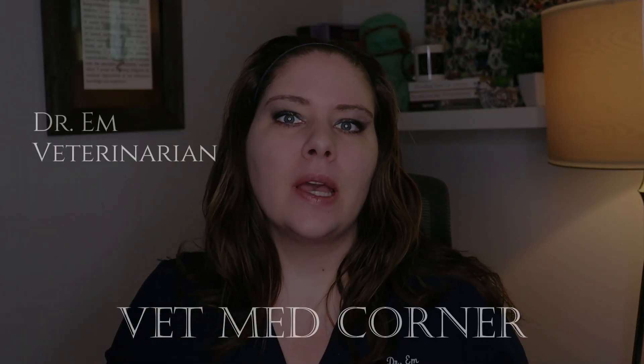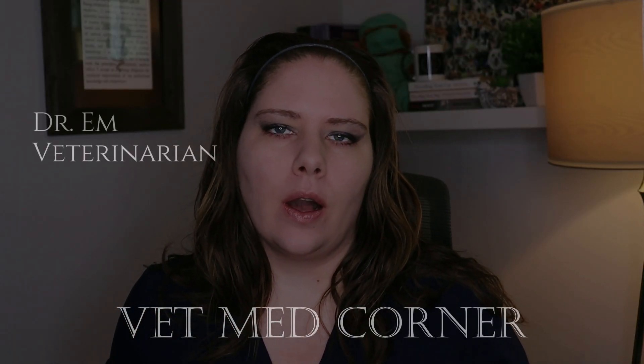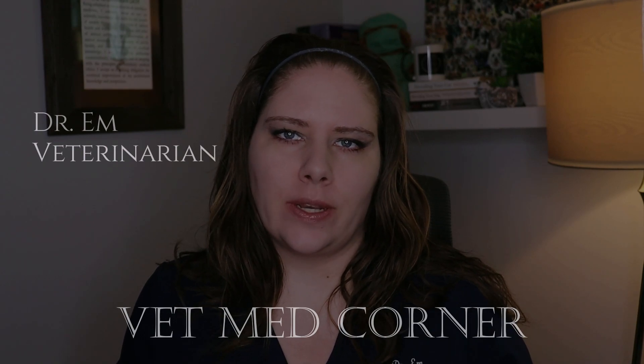Hello, welcome to VMC. I'm Dr. M. Today we are going to talk about canine genetic panels. Are they crucially important? Should you consider doing one? Join me — we'll cover all of that and you'll learn something today.